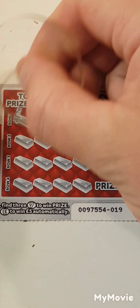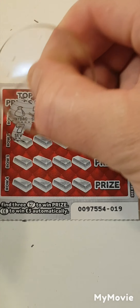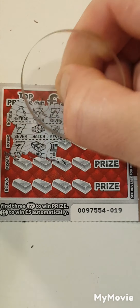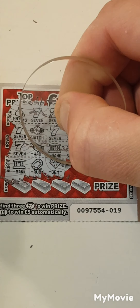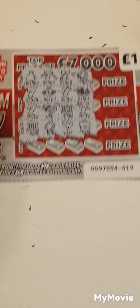We have money bag, 7, 7 and a ruby. 7, watch, 7 and a stack. 7, wad, bank and a 7. Bank, a ruby, a gem and a briefcase. Nothing on that one.